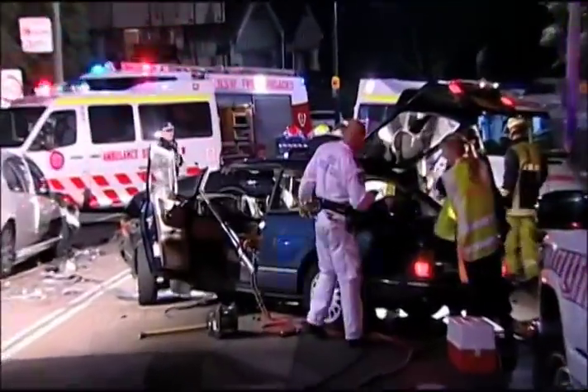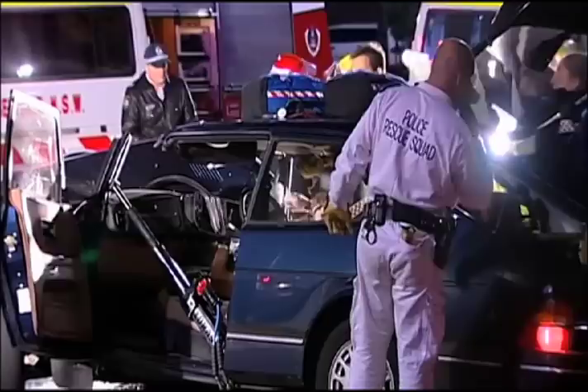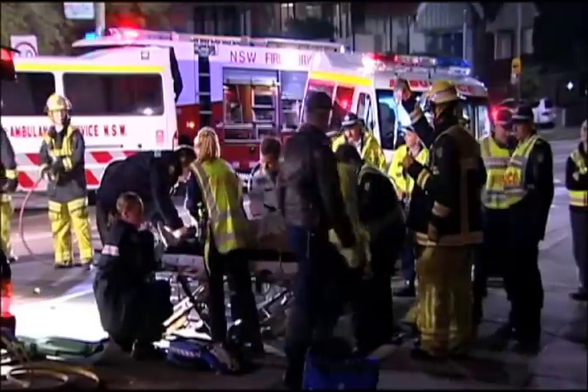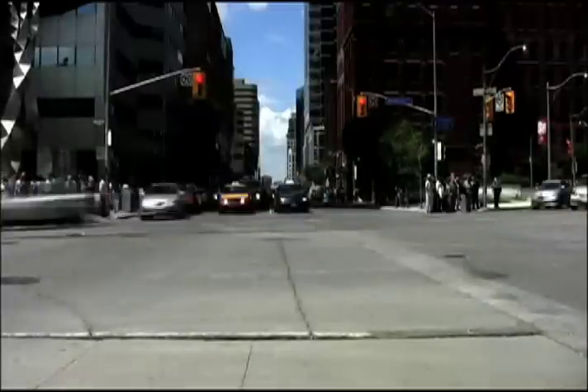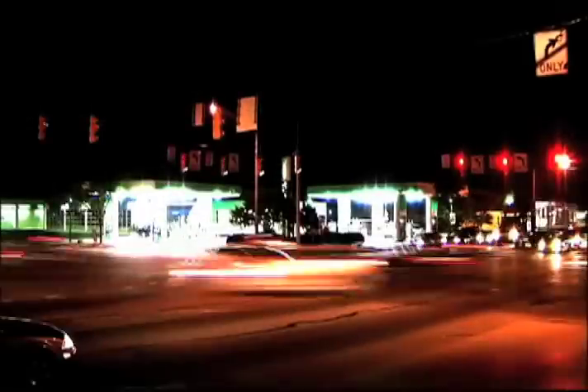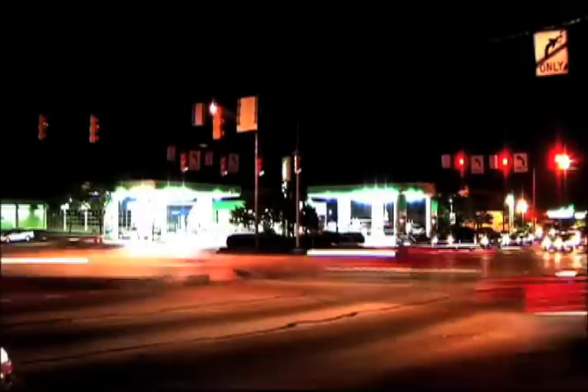Although you may not be aware of it, crashes at intersections account for about 45% of all traffic collisions nationwide. That's a pretty shocking statistic. But if you think about it, motorists and pedestrians enter intersections at different times and speeds throughout the day and night, virtually year-round.